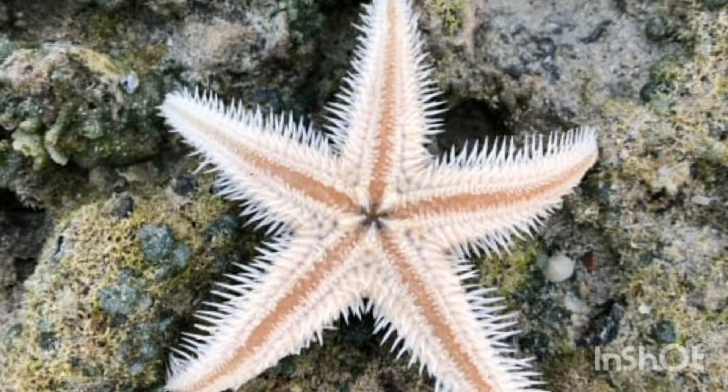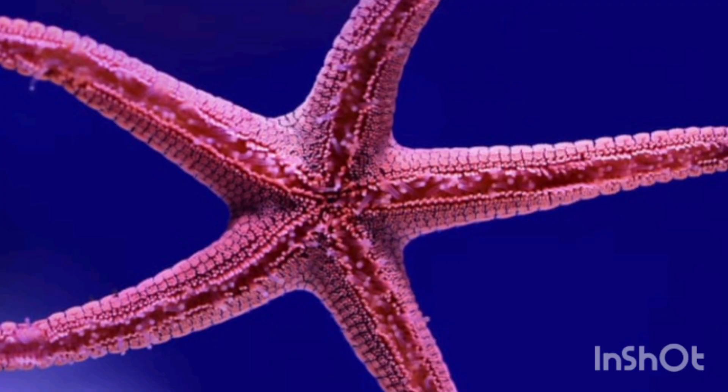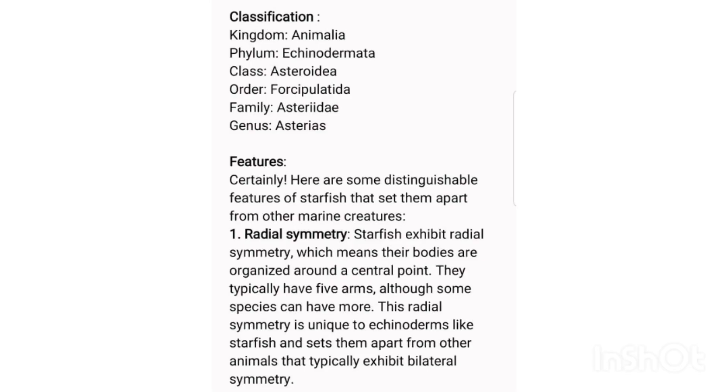Third, regeneration ability: one of the most remarkable features of starfish is their ability to regenerate lost body parts. If a starfish loses an arm, it can grow a new one over time. In some cases, a severed arm can even regenerate into a whole new starfish.